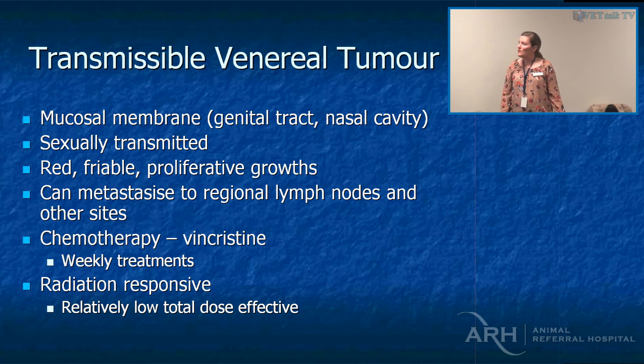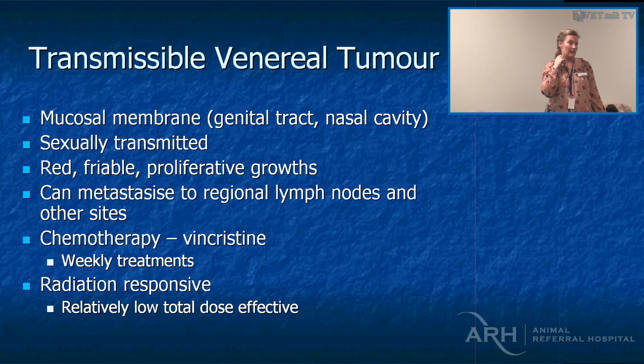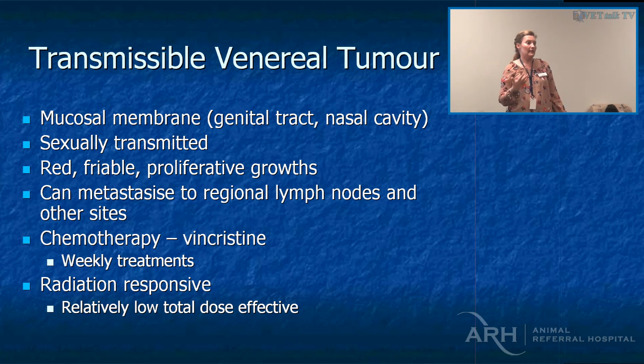TVTs are sexually transmitted. We don't see them that commonly, but they can certainly look like lymphoma. If you're not aware of a travel history and you take an aspirate or biopsy without giving your pathologist a heads-up, they may well say it's a histiocytic variant of lymphoma. The really nice thing about TVTs is they're curable with either vincristine or radiation therapy. They can look really ulcerated or nasty — I've also seen them in the eyes and the nose, mainly because of sniffing.